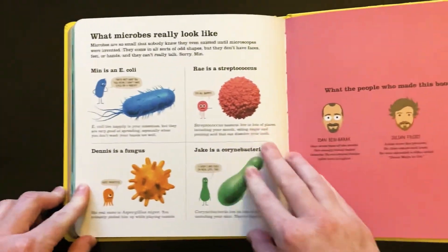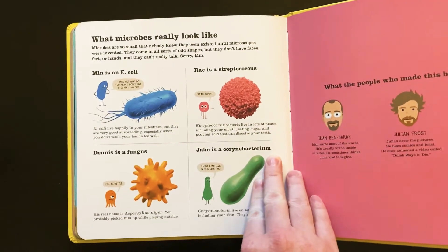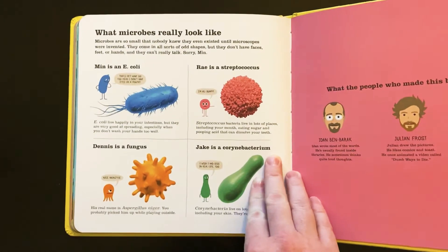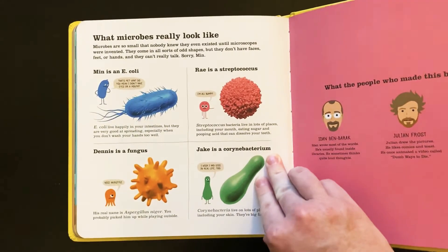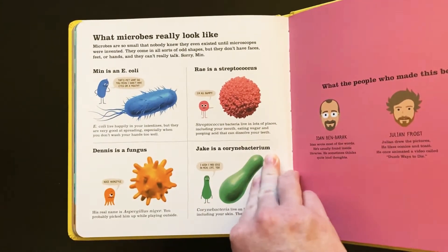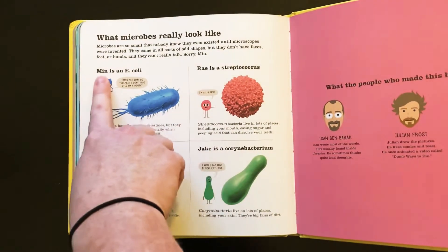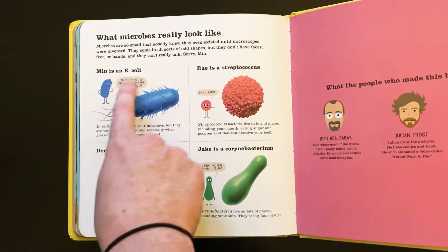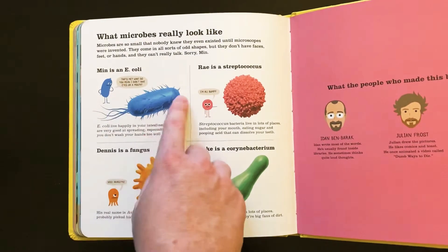On this side it says what microbes really look like. Microbes are so small that nobody knew they even existed until microscopes were invented. They come in all sorts of odd shapes. But they don't have faces, feet, or hands, and they can't really talk. Sorry, Min. So Min in the story is the shape of what E. coli looks like when you look at it under a microscope.